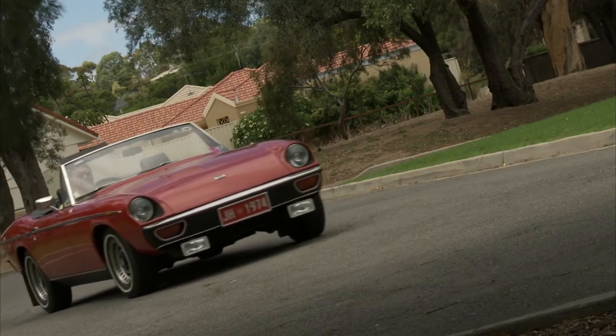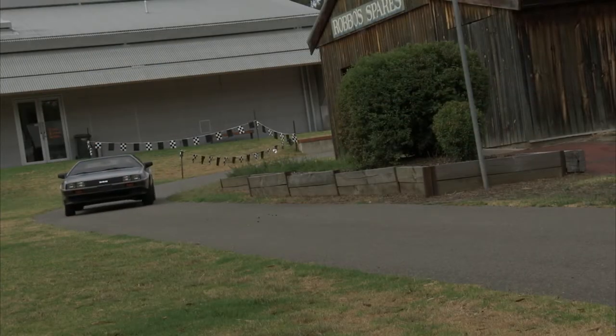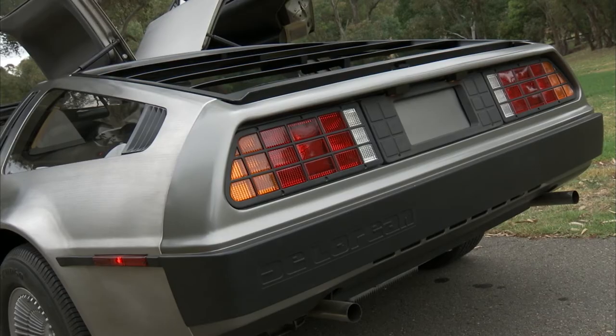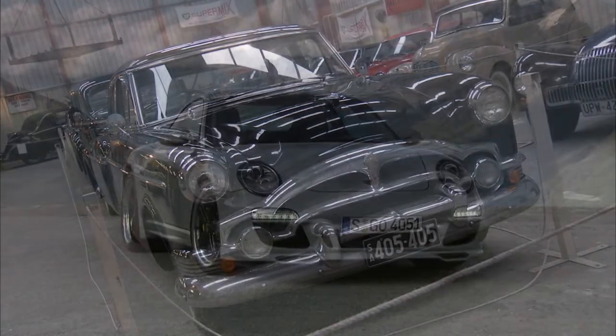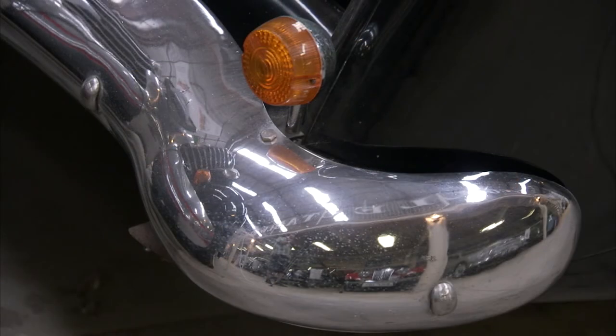We take a look at an English roadster with some classic credibility inside and out. Also on the show — Great Scott, is that a time machine coming our way? A sleek sports car that may well be a classic of tomorrow. Plus, a big black beast from the USA with about as much chrome as you can get.